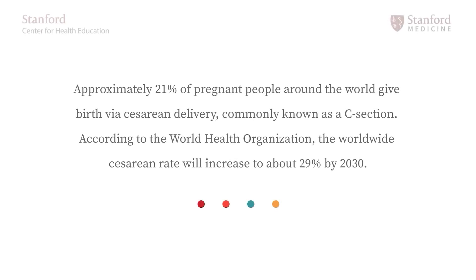Approximately 21% of pregnant people around the world give birth via cesarean delivery, commonly known as a c-section. According to the World Health Organization, the worldwide cesarean rate will increase to about 29% by 2030. Today I'm going to explain what a cesarean delivery is, how it's performed, and talk about who should have one.